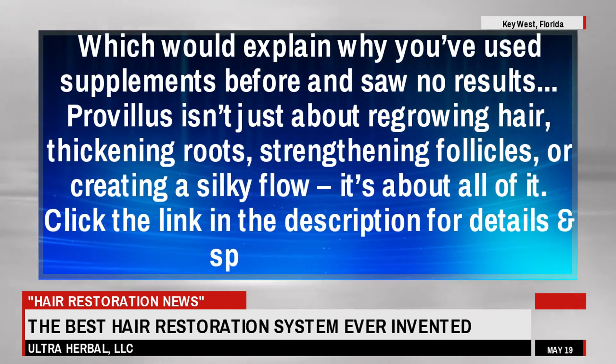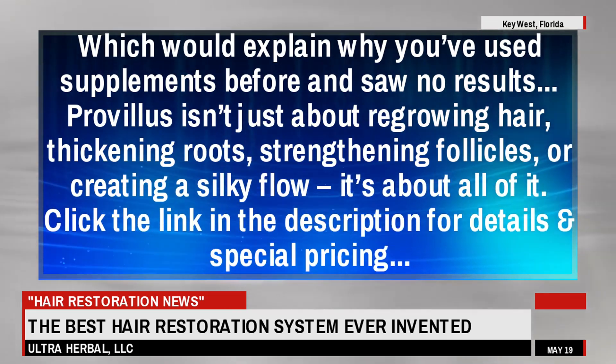ProVillus isn't just about regrowing hair, thickening roots, strengthening follicles, or creating a silky flow — it's about all of it. Click the link in the description for details and special...